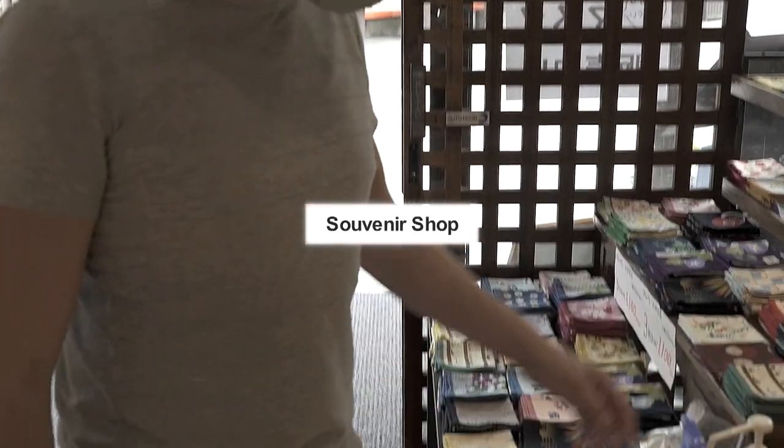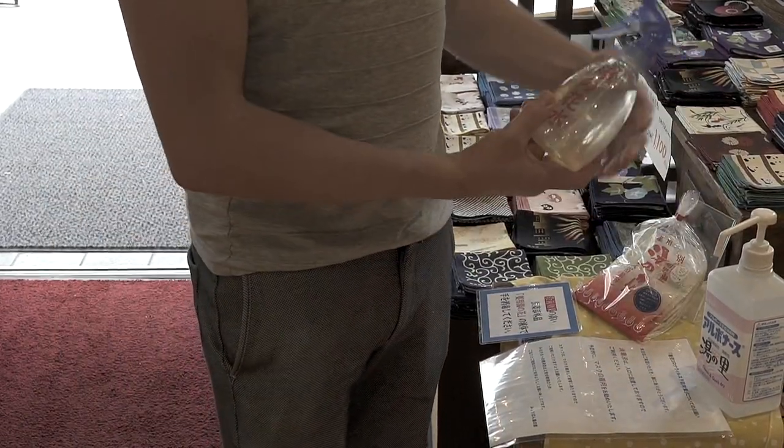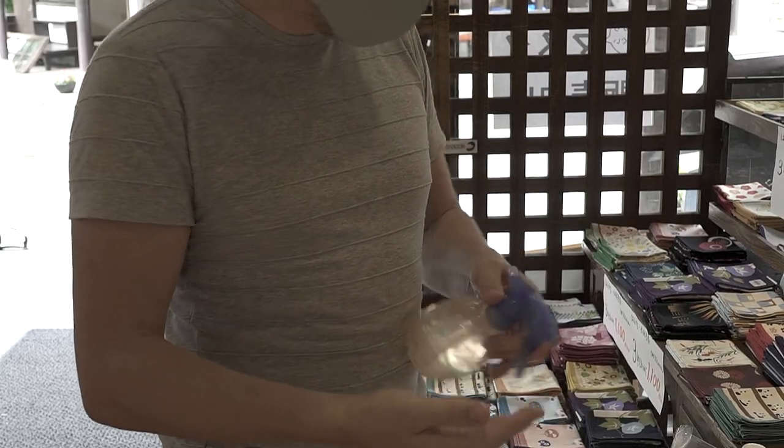Look at this — they've got the normal alcohol to sterilize your hands, but they've also got this, which is yu no hanamizu, which is basically minerals from the local onsens here mixed with water.